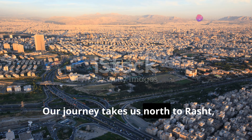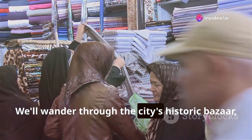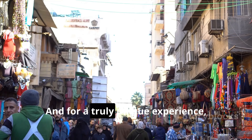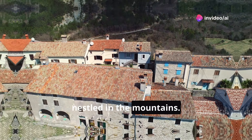Our journey takes us north to Rasht, the lush and vibrant capital of Gilan province. We'll wander through the city's historic bazaar, a sensory overload of colors, aromas, and sounds. And for a truly unique experience, we'll take a day trip to the picturesque village of Masuleh, nestled in the mountains.